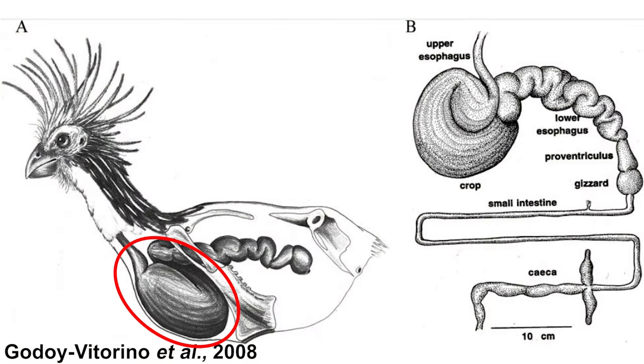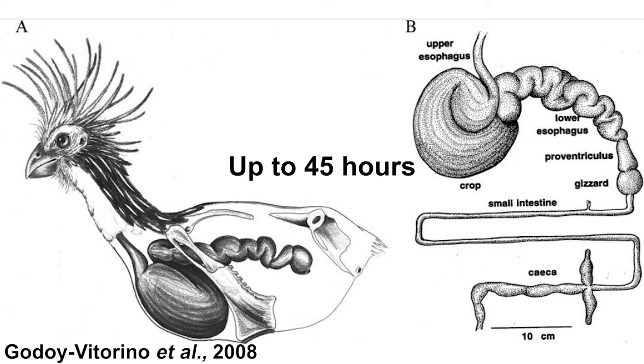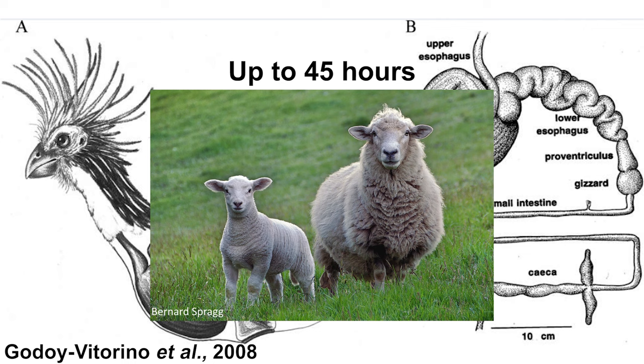The Hoatzin has an enlarged crop. In this enlarged crop, there are a lot of bacteria — around 1,700 species. This variety of bacterial species might be caused by the diverse food the Hoatzin eats. Just like other animals that do foregut fermentation, these bacteria break down plant polysaccharides and detoxify plant chemicals. This process can take a long time — up to 45 hours depending on the size of the consumed food — which is about the same duration as in large foregut-fermenting animals such as sheep.